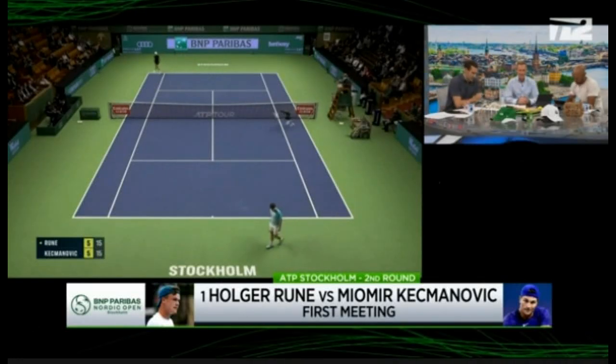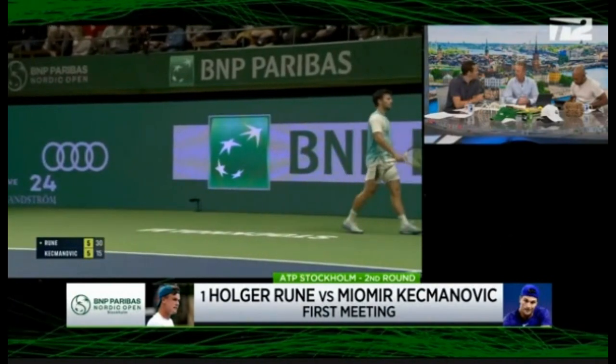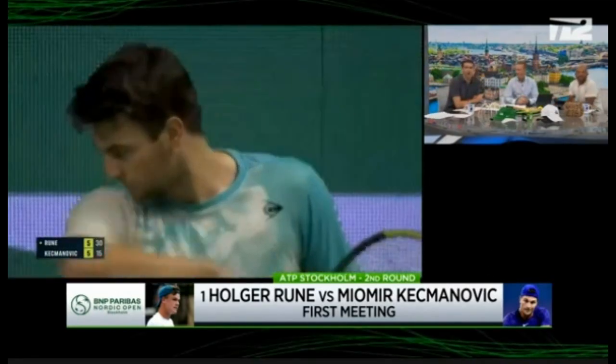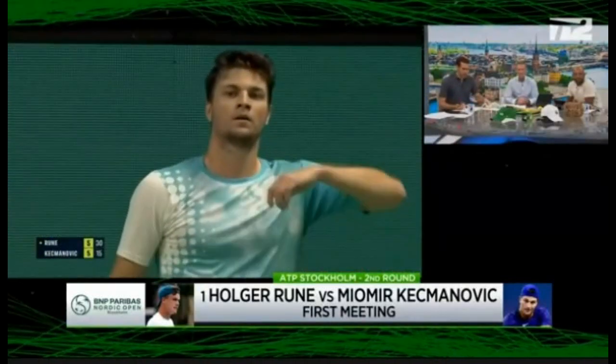We are going to be introducing one of the top tennis bags on the market — a racket bag. It's called the Rocket, and we're getting everything set up here behind the cameras. We're going to show it off in a little bit.